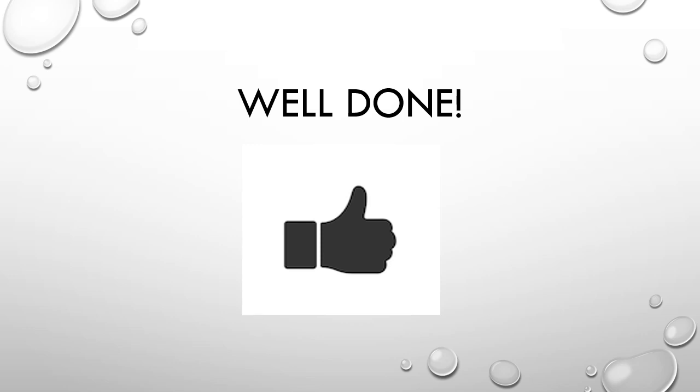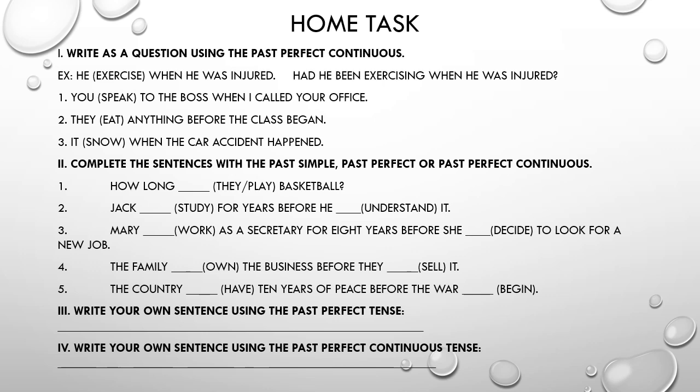That is all for today's lesson. I hope that now you know the difference between past perfect and past perfect continuous, how to form and how to use the past perfect continuous tense. For the film task, you are to write sentences as questions using the past perfect continuous, then complete sentences using the past simple, past perfect, or past perfect continuous.